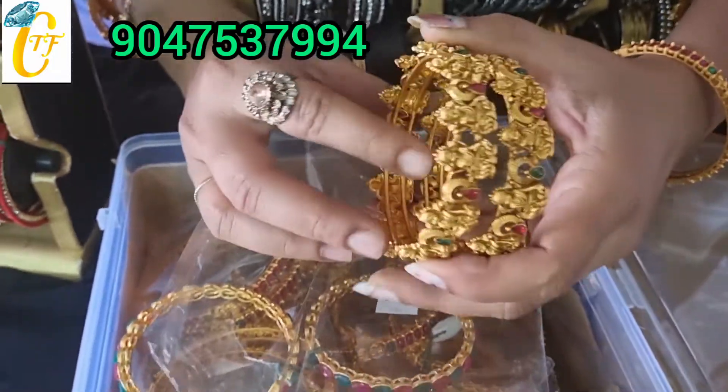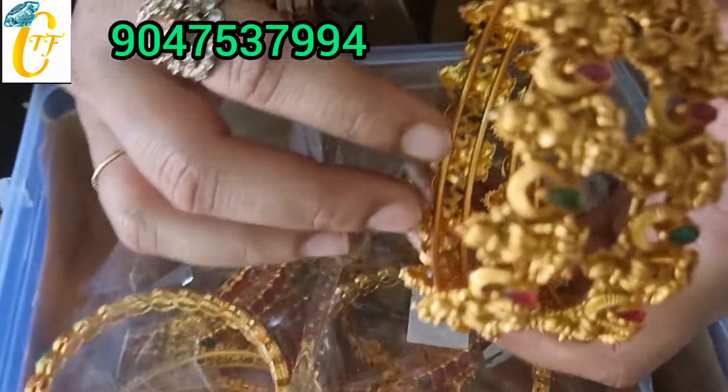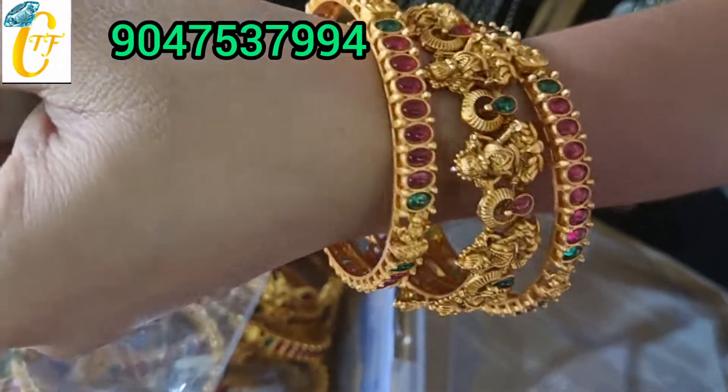In the Bangalore rate 600 rupees. This is a fast quality bangle — Lakshmi with multi-stone bangle. This is the first, second and third. I put one with the stone.